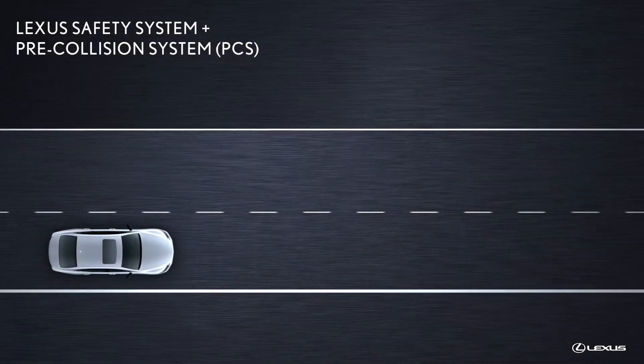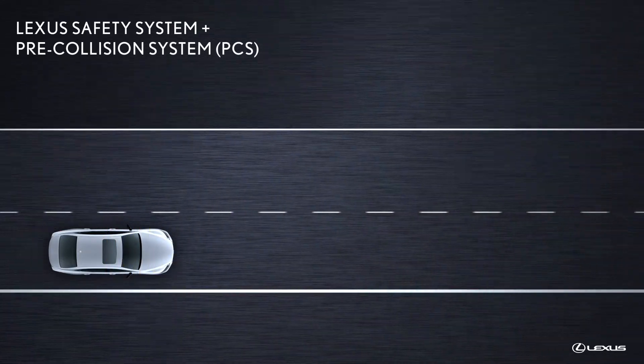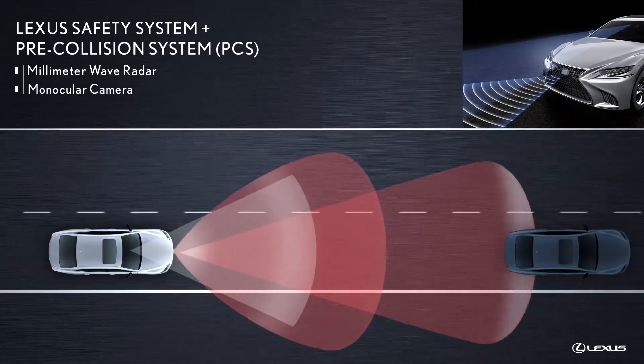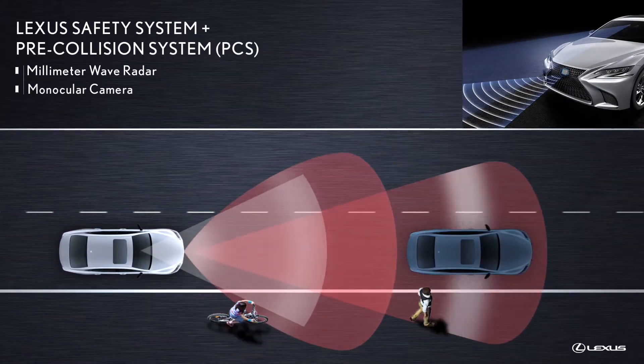As part of the latest generation of Lexus Safety System Plus, the pre-collision system bases its assessment on information received from the forward-looking millimeter wave radar and a monocular camera system that can help detect other vehicles, bicycles, or pedestrians in front of the Lexus.